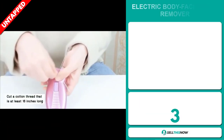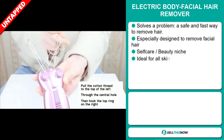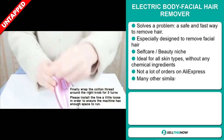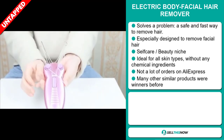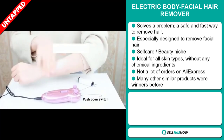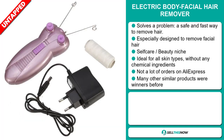Our next product is the Electric Body Facial Hair Remover. This is a problem solver — it's a safe and fast way to remove hair, especially designed to remove facial hair. It falls under the self-care beauty niche market. It's ideal for all skin types without any chemical ingredient, and we also think it has a lot of untapped potential. So far, there haven't been many orders on AliExpress, so you could definitely take advantage of this. Many other similar products were winners before on the market.